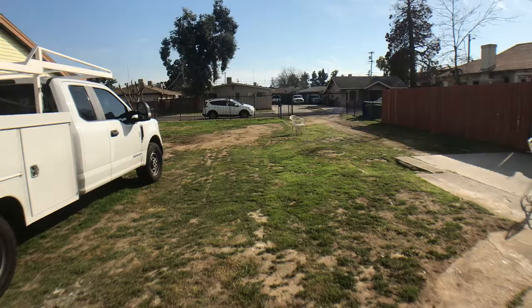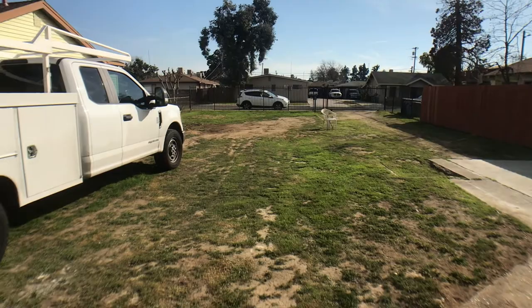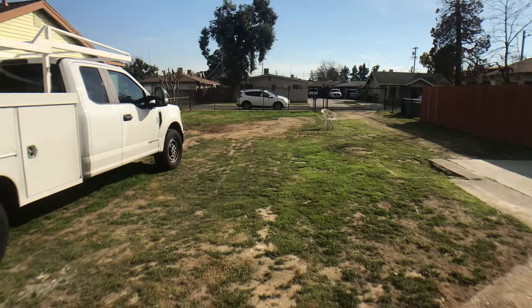It's gonna be a good one coming up soon. Here's the lot — huge lot size as you can see. Let's go check out the inside of the house.